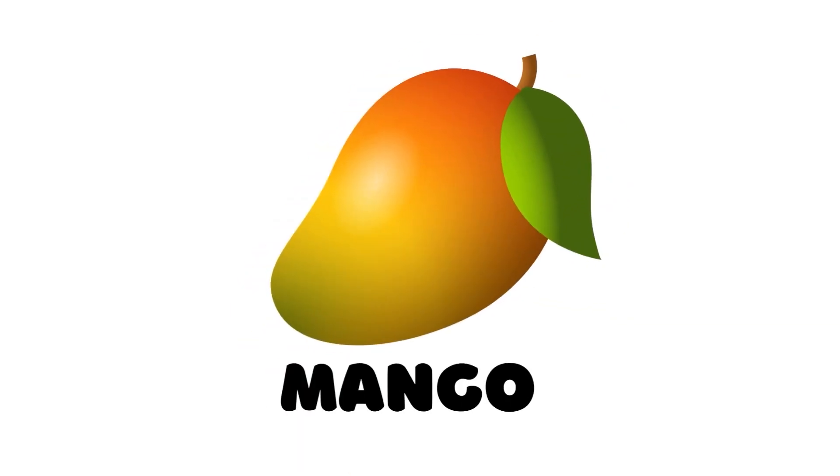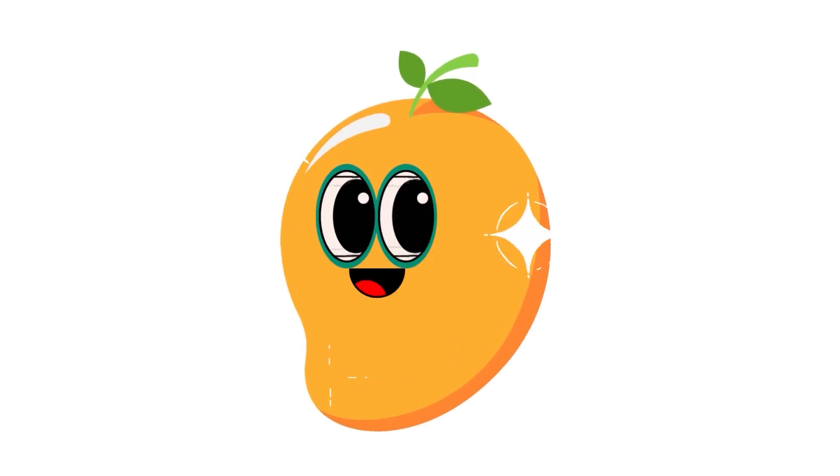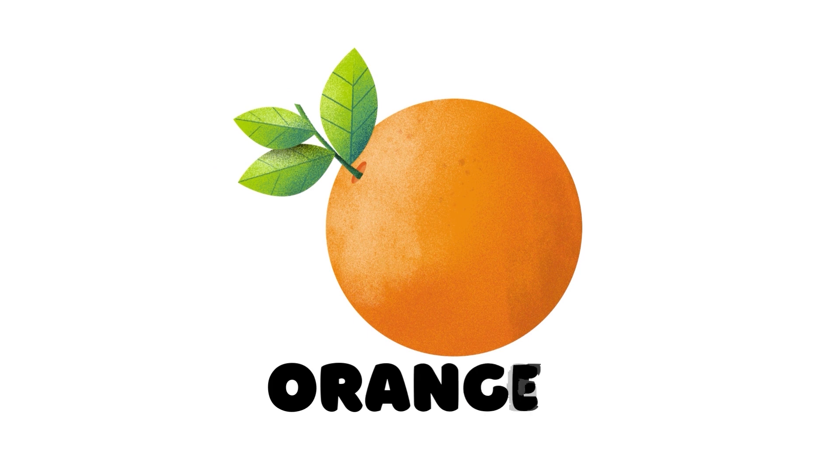Mango. This is a mango. Orange. This is an orange.